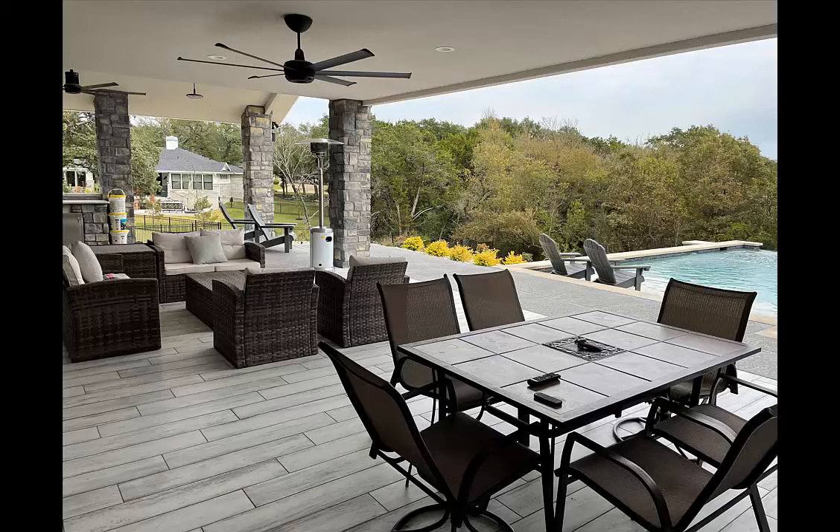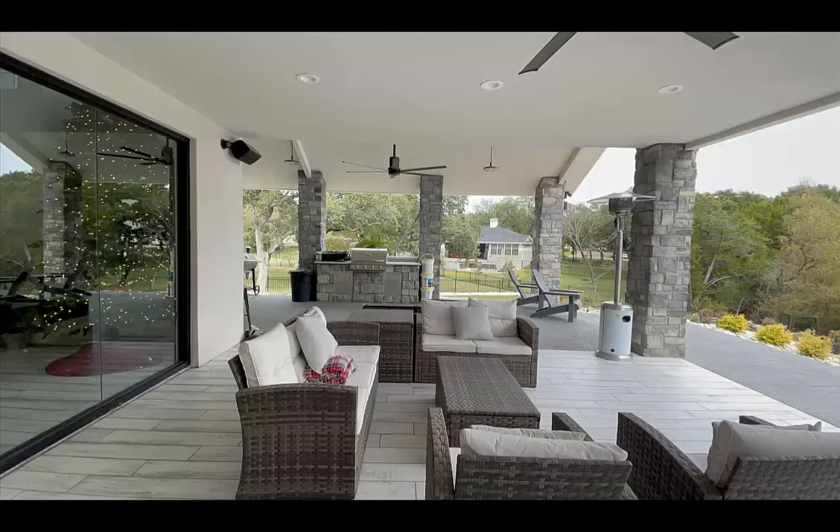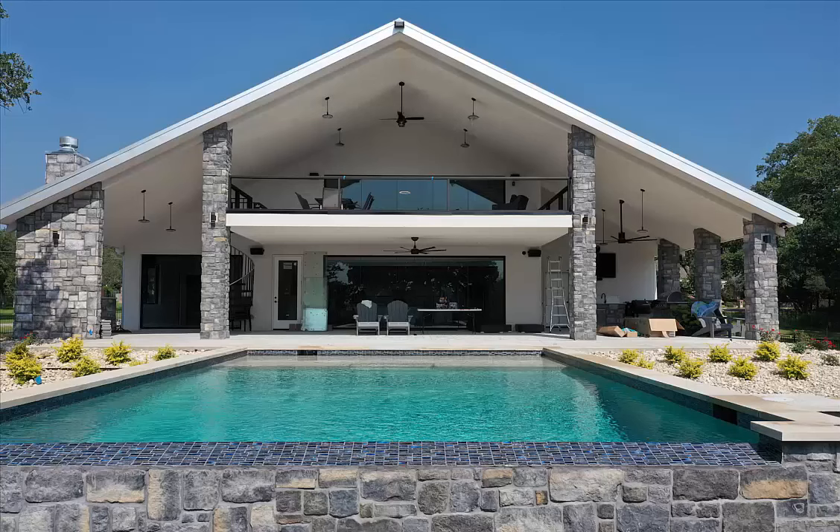Now we're outside by the pool, back on the other side for the outdoor living area. Above this is the ping-pong table and deck. Looking across you can see the fireplace — I mean the barbecue pit. Coming back and looking at the actual structure, a spiral staircase goes up to the outdoor deck.